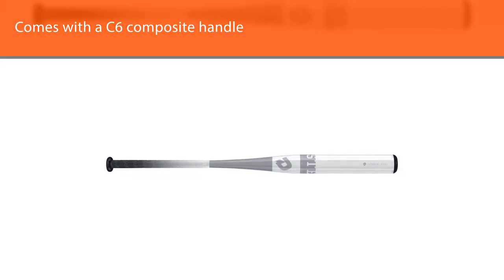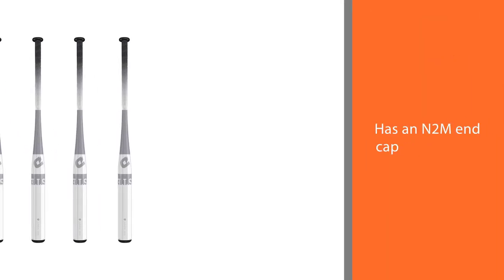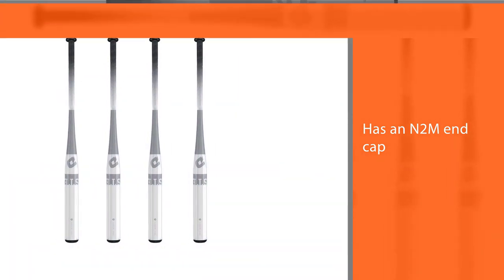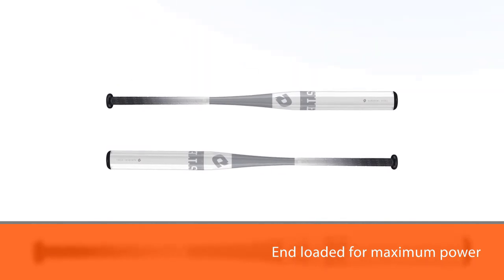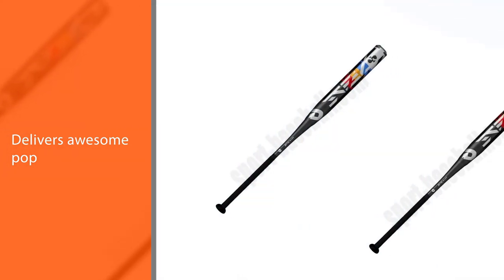It is end loaded for maximum power and delivers awesome pop whether the ball is soft and squishy or the weather is approaching 100 degrees. The C6 composite handle has a wide weave which means maximum flex and superior performance. It is approved for play in most leagues and uses the strength and weight of steel to have you swinging for the fences.